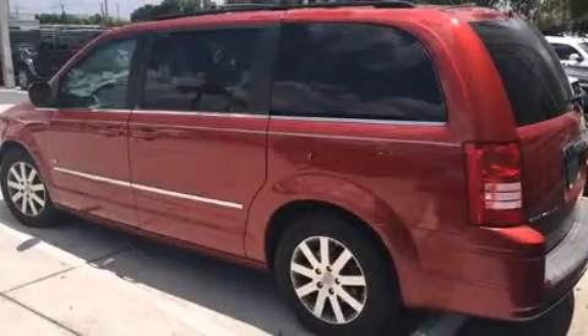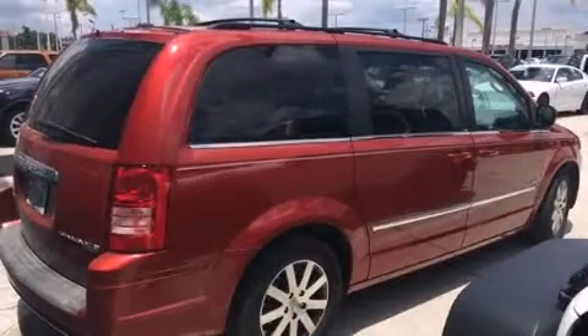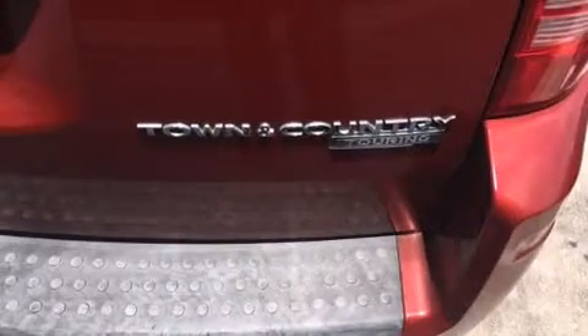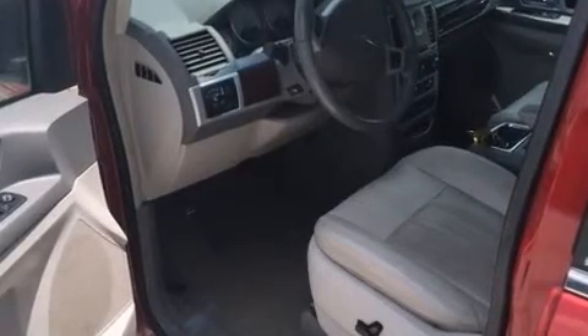Power adjustable pedals allow the driver to optimize his or her driving position, enhancing visibility, comfort, and safety. Passengers in the third row enjoy seat back reclining functionality, providing an extra level of comfort and convenience. Premium sound is delivered via six speakers, providing you and your passengers a sensational audio experience.